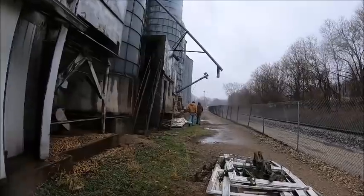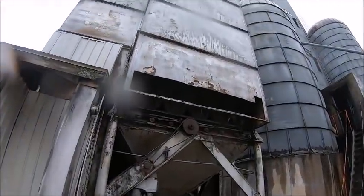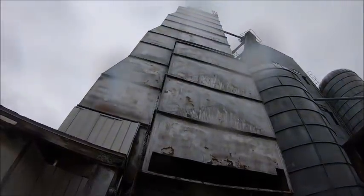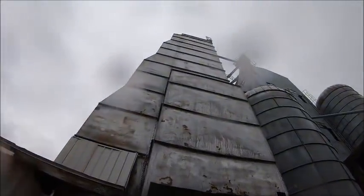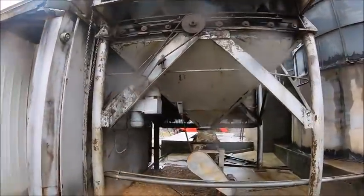There used to be a railroad siding right here. And that's the metering system for the dryer - filled up there, and then this is the metering system that metered it out as it was drying.